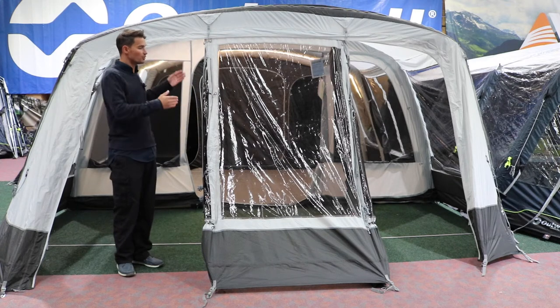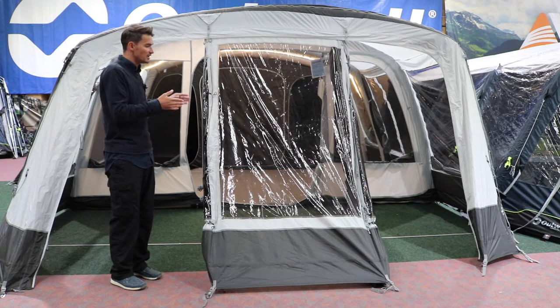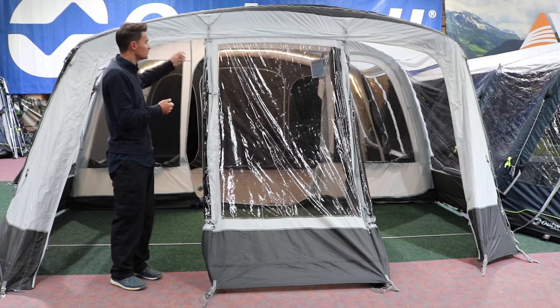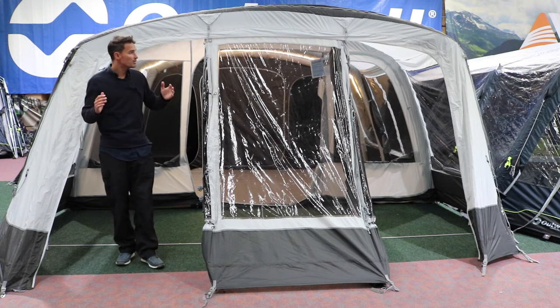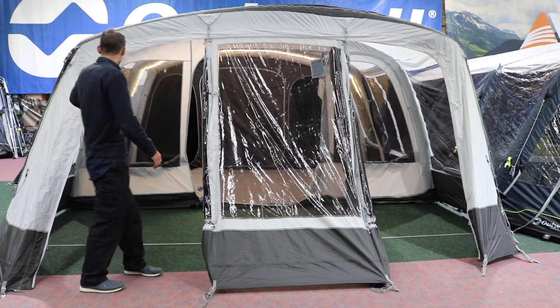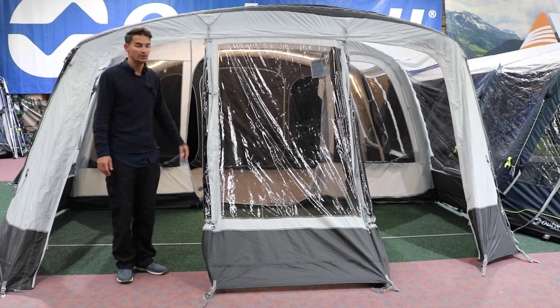The door is really configurable in different ways — you can completely enclose it if the weather's really bad or you're going to sleep. You can have just one door to the side open and close the other side, or you can completely fold the door back and roll it back on the other side. It's really versatile so you can do what you want with this door.